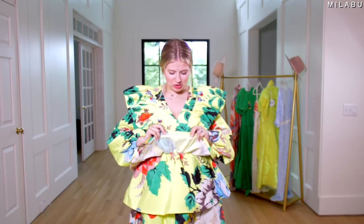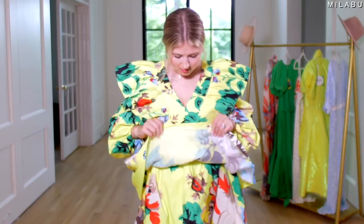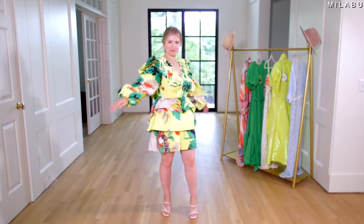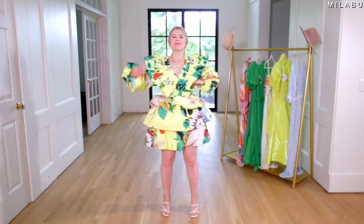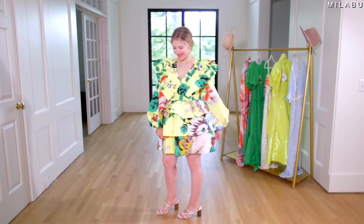It literally sounds very plastic — it feels like the type of material you would have on your Barbie dresses. And underneath, you do have this mesh to kind of make sure the shape keeps its hold. I do like the print, I do like the color, and I think it's definitely bold and fun — you're gonna make a statement if that's what you're looking for.